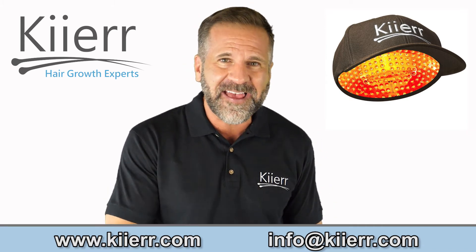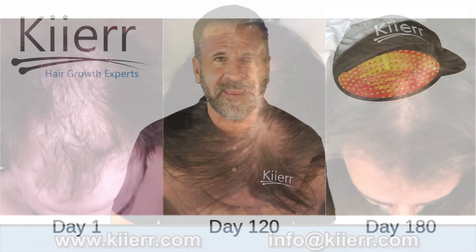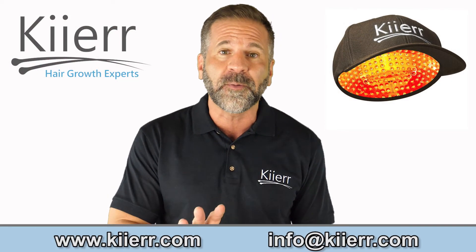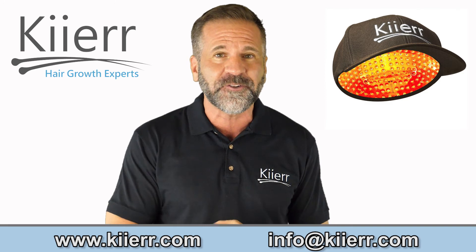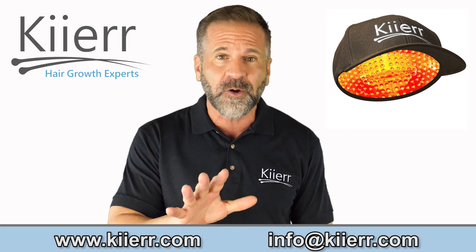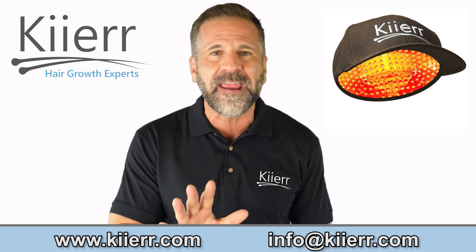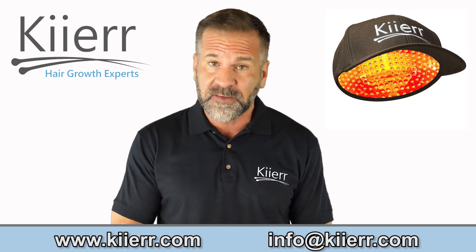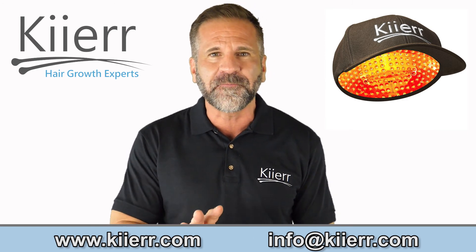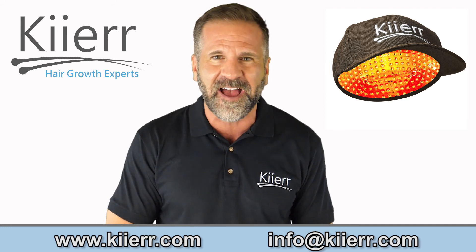Today we've shown you that yes, laser caps do work. With the help of LLLT, laser caps have and continue to shape the hair growth industry today. If you're looking for an affordable, non-invasive hair loss treatment, Kier laser caps are your answer. Start your hair growth journey today with the most convenient technology and laser hair devices in the world. Still have questions? Feel free to reach out to our helpful customer service representatives at info@kier.com.